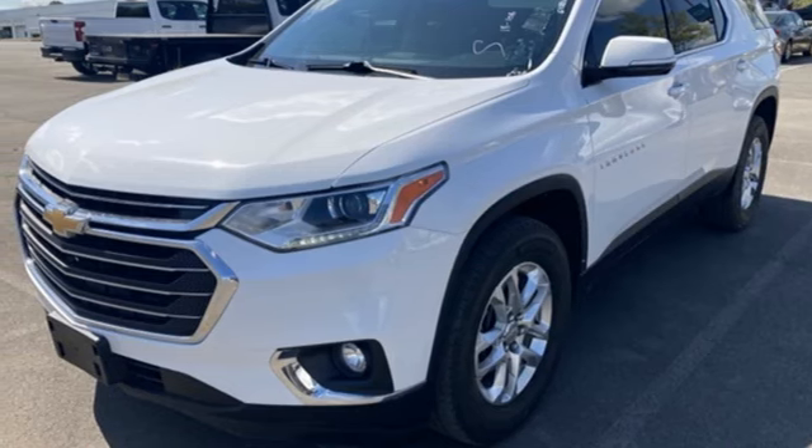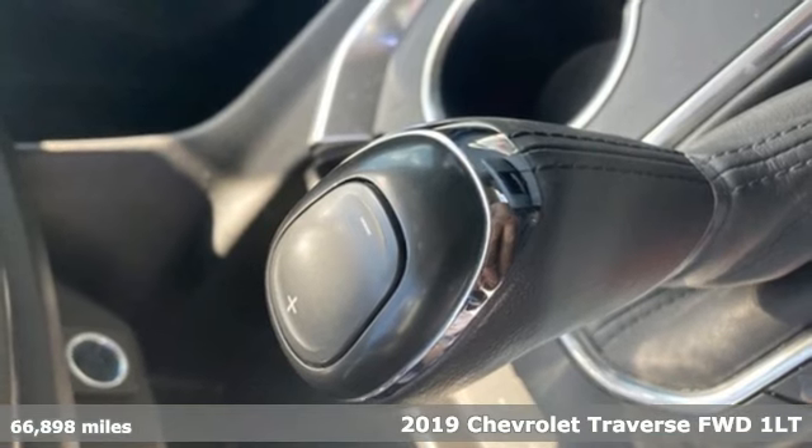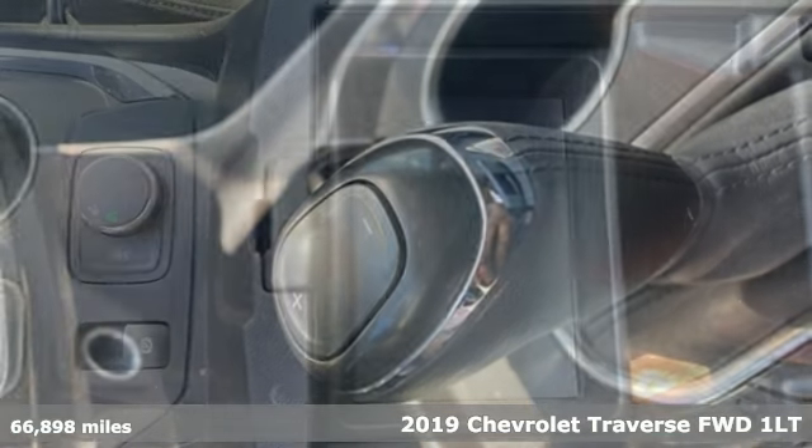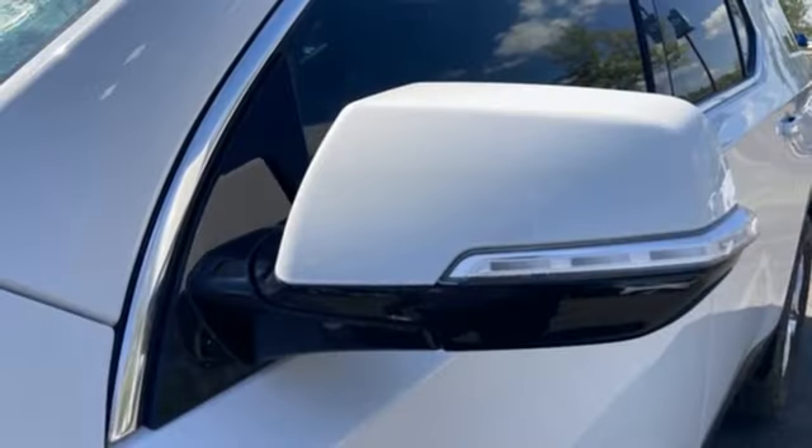It's a 2019 Chevrolet Traverse. There's so much room in this Traverse that those driving the competitors' cars are filled with cargo envy. And get ready for an impressive combination of features.